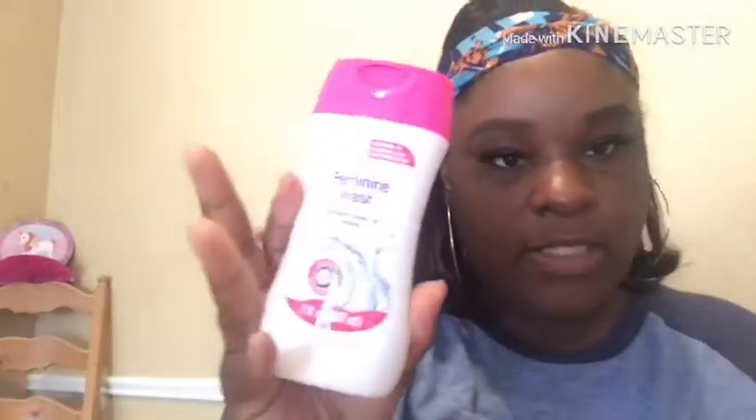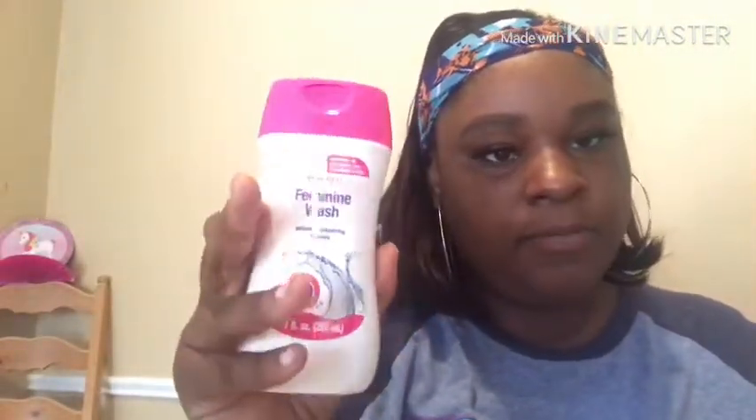I'm pretty sure she might like these. The last thing I picked up from Dollar Tree was this Assured feminine wash — you know I gotta have this on deck. So if y'all want a skin routine or a bath routine, just hit your girl up.